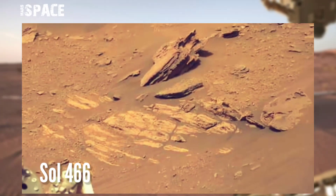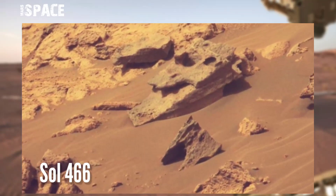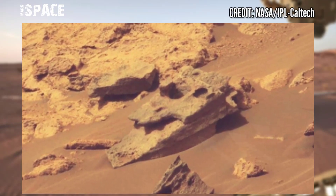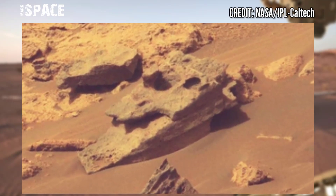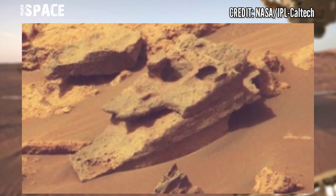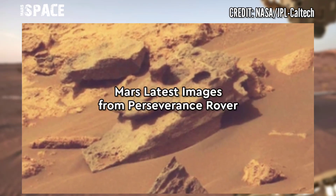Mars Perseverance rover acquired these images on the Mars surface, captured on Sol 466 of its mission, using MastCam-Z, and spotted this structure. Watch it in close-up — what kind of structure does it look like? According to me, the shape looks like a spaceship or alien UFO. What do you think about it? Possible crashed spaceship on Mars?